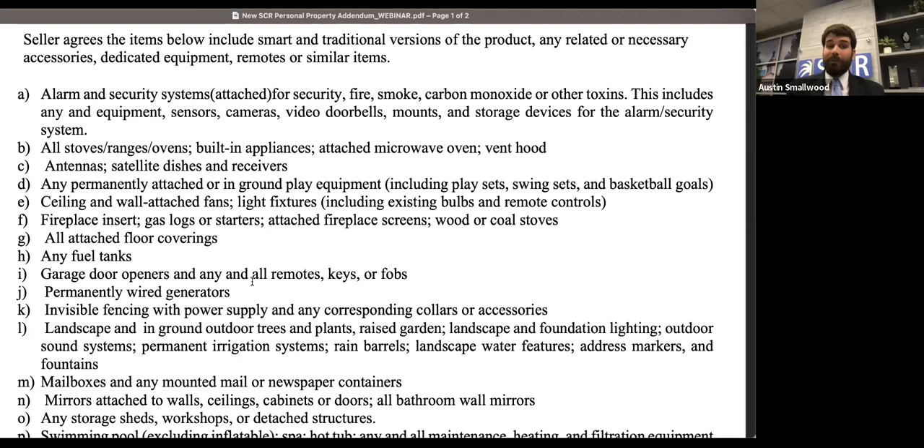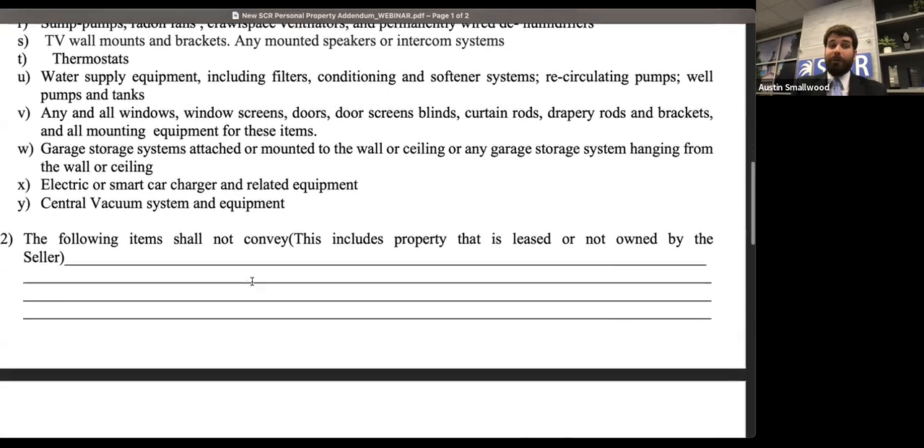Essentially, you have to leave the item and also make sure the person purchasing the property can use it the same way you used it. Of course, any smart versions you're going to reset to factory default settings. And anything that you remove — because you noted it in paragraph 2 — you are going to fix that damage. That is all covered on this form.